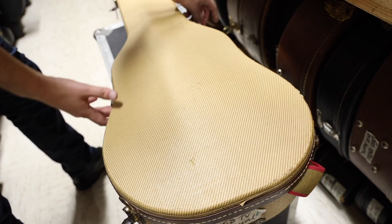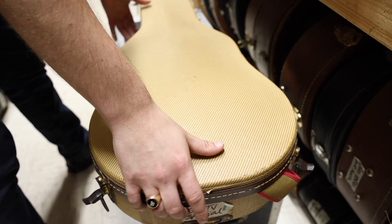What kind of strat do you have today? It's a 1958 — somewhere in there.